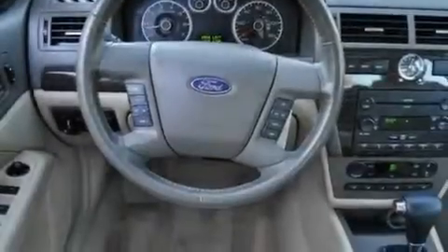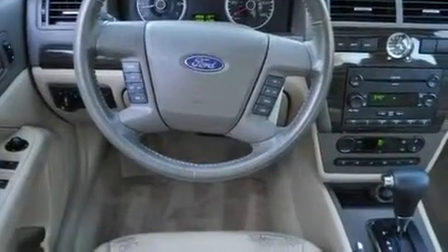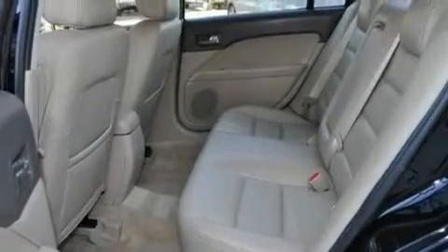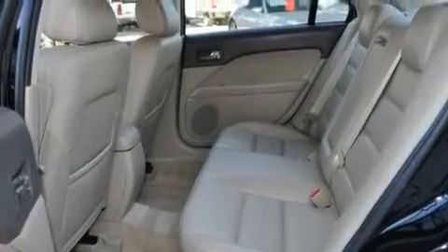Its top features include a power driver's seat, solar-tinted glass, cruise control, a CD player, a leather-wrapped steering wheel, a multi-link rear suspension, aluminum wheels, rear curtain airbags, and air conditioning with automatic climate control.